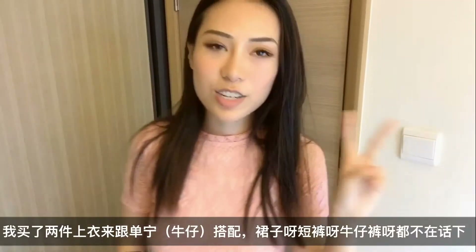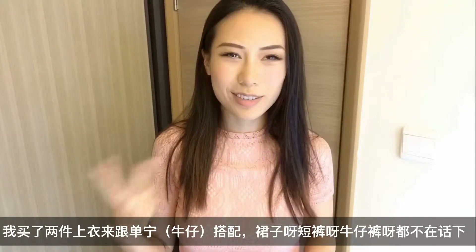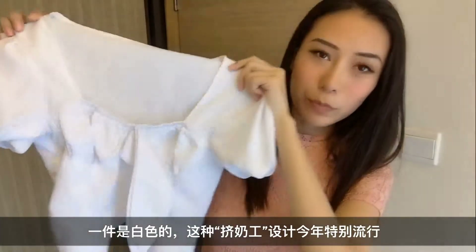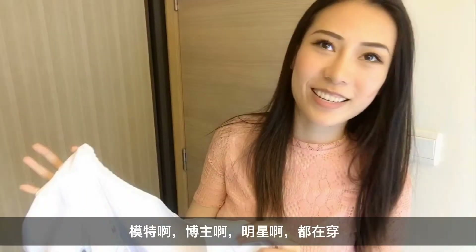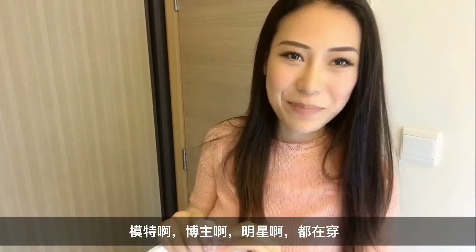I got two tops to work with denim including jeans, shorts, skirts, whatever. One is in white. This kind of milkmaid design is so popular this year that you can see it on celebrities, models, bloggers, whatever, you name it.